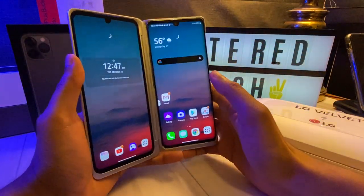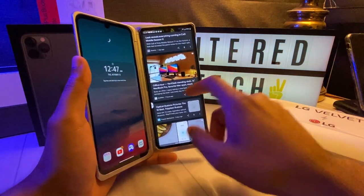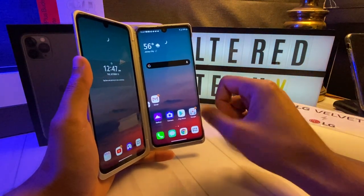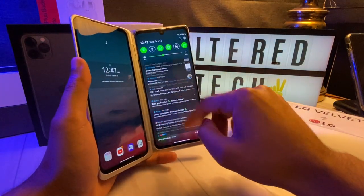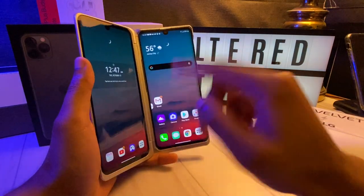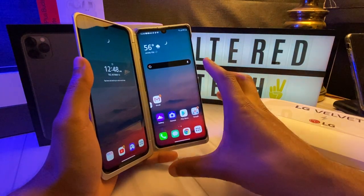This is running the Snapdragon 765G, and with that processor — which isn't as great as the LG G8's 855 processor — this actually feels a lot smoother and a lot more responsive than my LG G8. Now, could you believe it? I'd say it's because of LG actually putting in the time into optimizing their launcher.